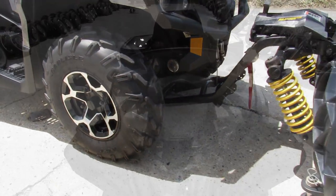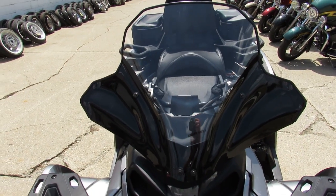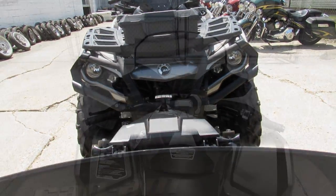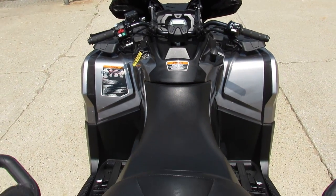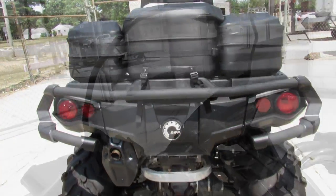It's also got the Can-Am two-up seat with storage trunks, giving you lots of storage to take goodies with you down the trail. Great for riding trails, hunting, ice fishing, or moving snow — this machine does it all. Only 541 miles on it, it's not even broken in yet. You can own it for $79.99.